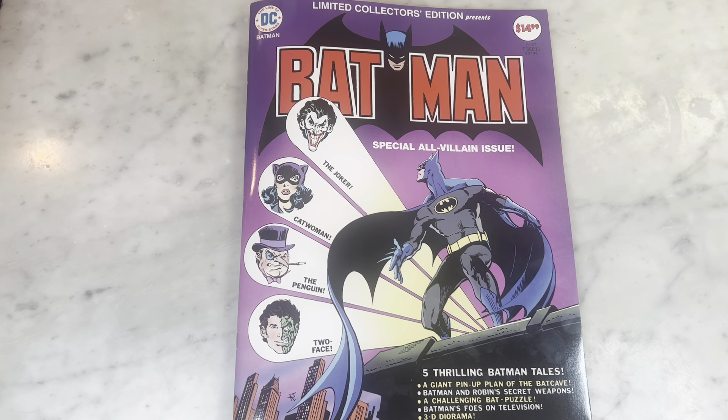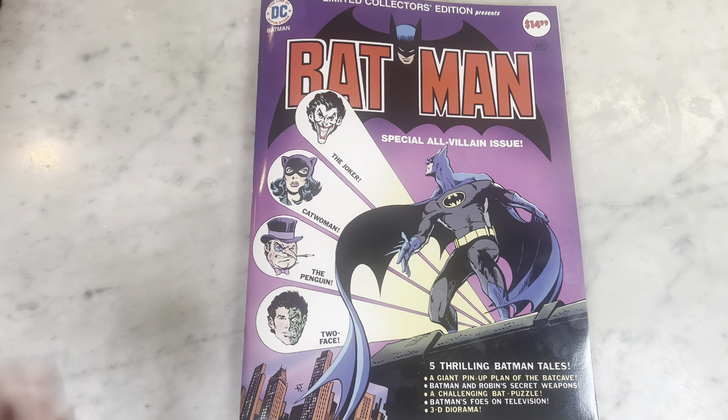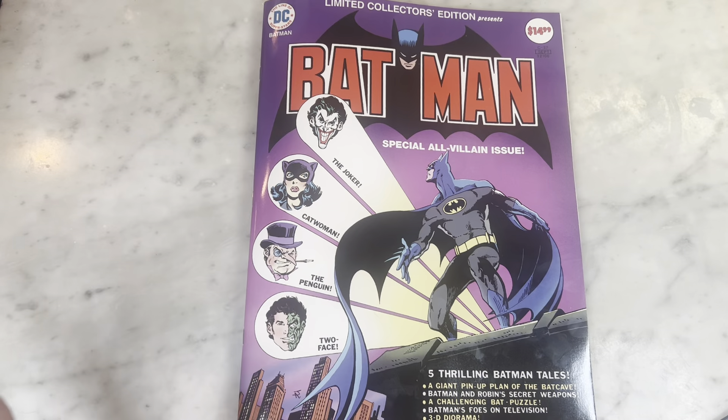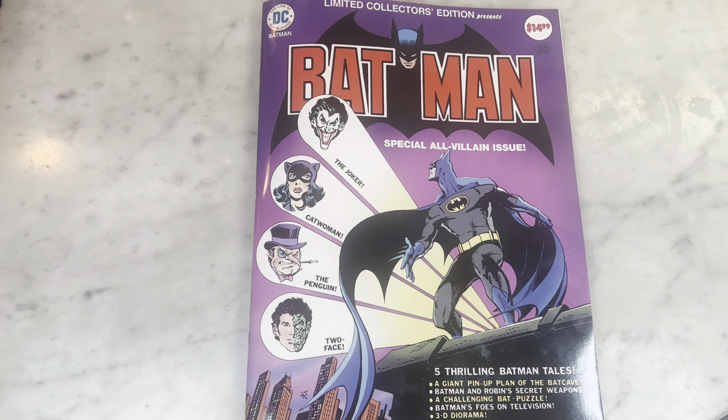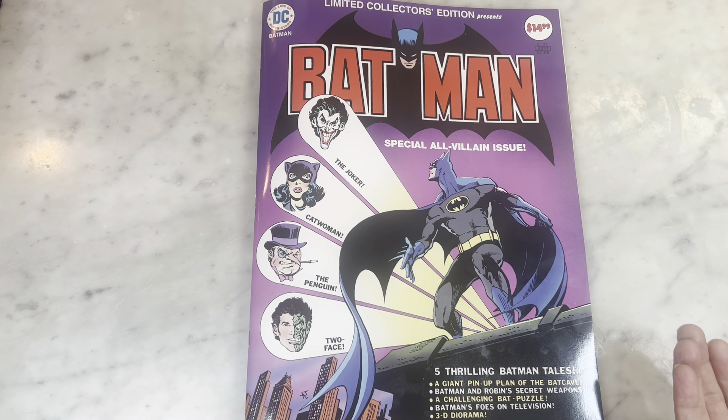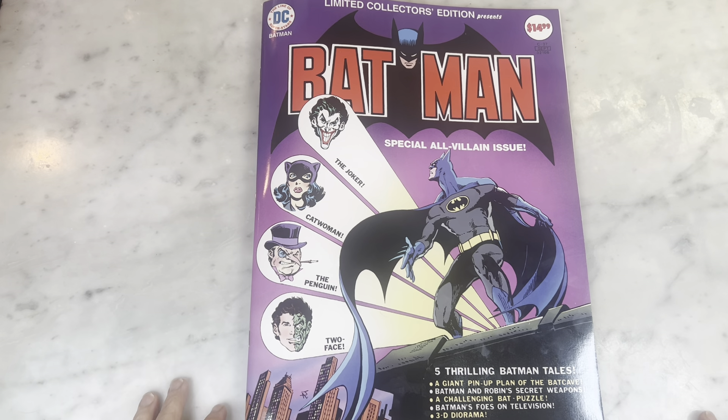DC has been reprinting a lot of great issues and I'm so glad they're doing the treasuries. I love treasury-size books so much. I did my own treasury-size book, the Big Big Bang comic anthology, and I just love this size. It's so gorgeous for the art. This is from 1975. The 70s was so great for these treasury-size issues.